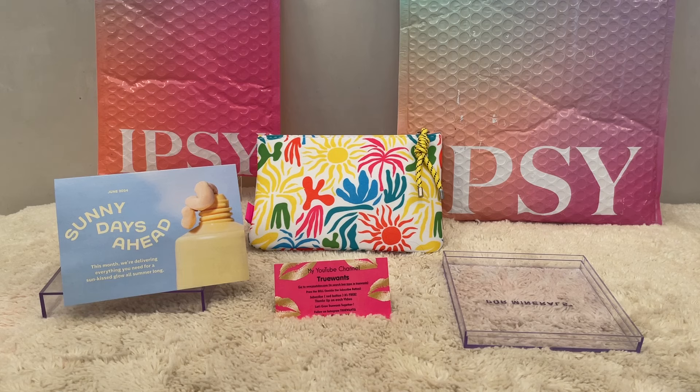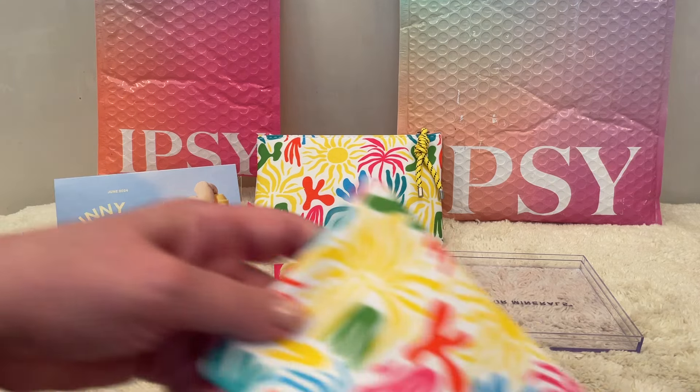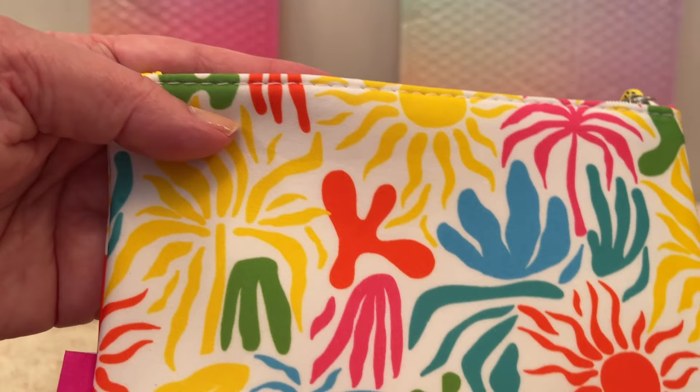Starting with the glam bag — if you're not familiar with the Ipsy glam bag, the reason there are two bags here is because one had my add-ons in it. The glam bag is around $14 a month and then they charge $1.99, what they call a handling fee, but it is free shipping in the USA. It comes with five deluxe sample sizes — Ipsy sample sizes are more like travel sizes — and you always get a free bonus bag that's always on theme for the month, so it's always exciting.